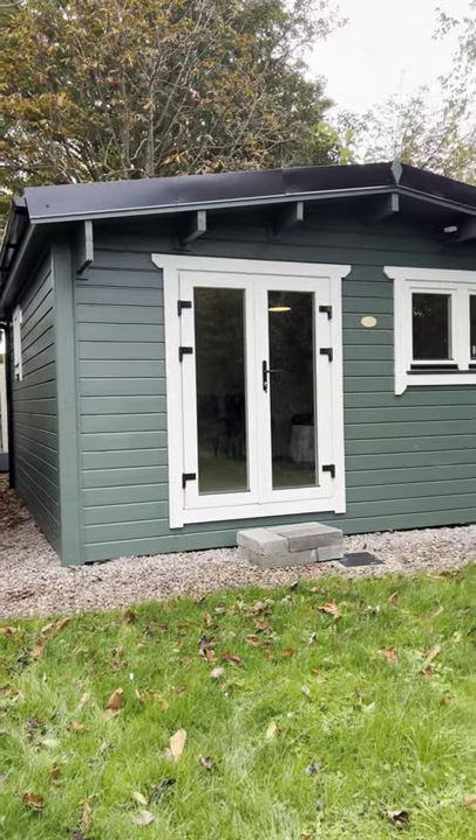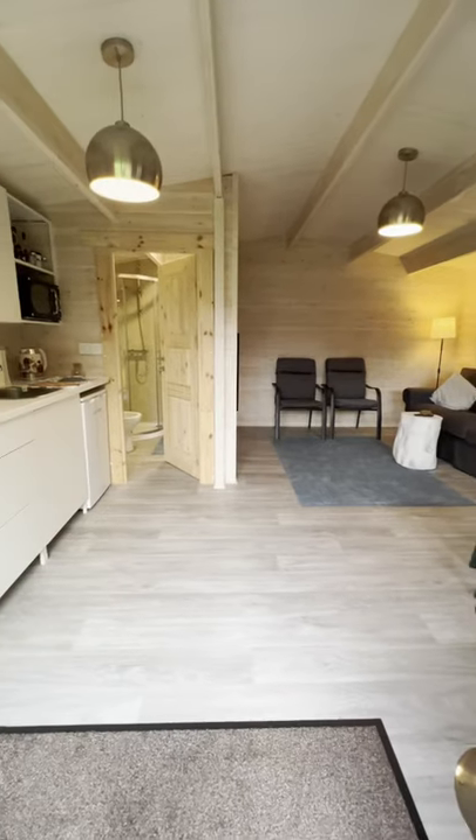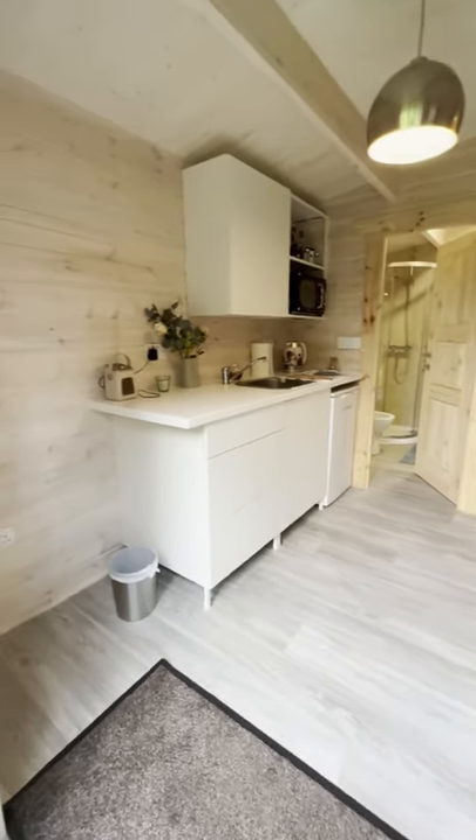Take a look at the perfect isolation cabin. This is our Dublin studio log cabin, which is 5 by 5 metres in size.